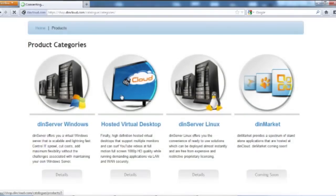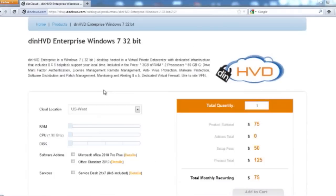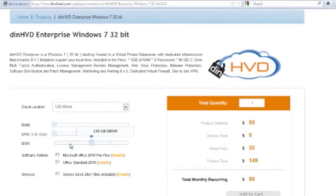Instead of talking about DynManage, let me show you a brief demo. Here's how you would provision a server with storage and security using Active Directory. You initiate the provisioning process by clicking DynHVD from the product screen. Then you can configure your virtual machine by using sliders to select how much RAM, CPU, and storage you want. You can also add on software such as Microsoft Office and professional services such as 24-7 Help Desk.